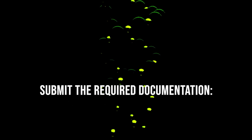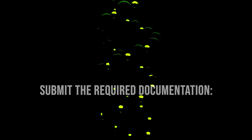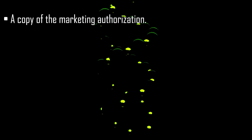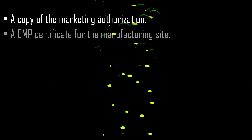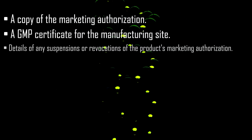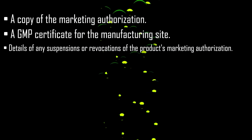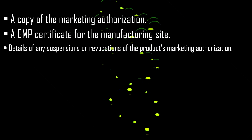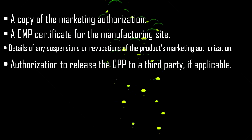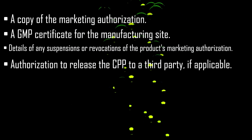Submit the required documentation: Documentation typically includes a copy of the marketing authorization, a GMP certificate for the manufacturing site, details of any suspensions or revocations of the product's marketing authorization, and authorization to release the CPP to a third party, if applicable.